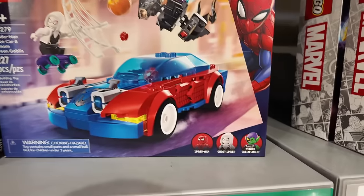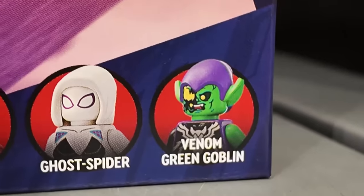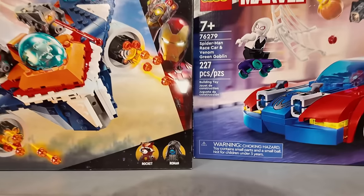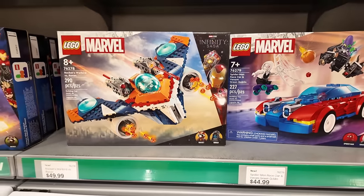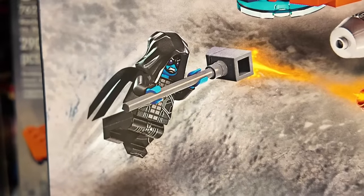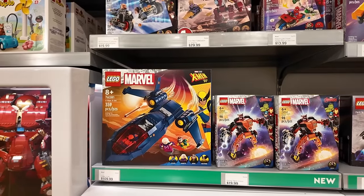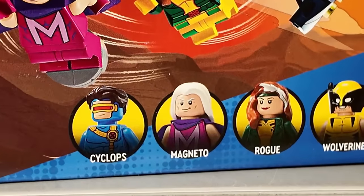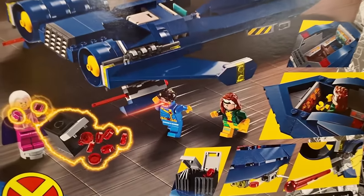Over in the Marvel department there are some new sets I was eyeing up. I like this one specifically because of the Venomized Green Goblin — check out that figure, that is sweet. I also like this one because of the Ronin figure. I do not have a Ronin in my collection — you'd have to get Rocket's Warbird versus Ronin to get that. And then there's also the X-Men Jet right here — the X-Jet comes with Cyclops, and I don't have Cyclops, Rogue, or Magneto.